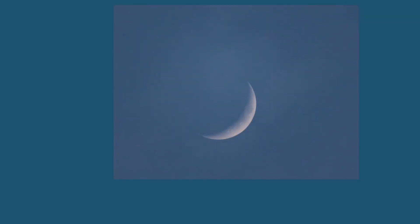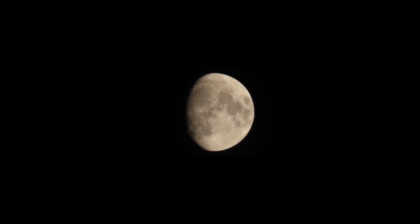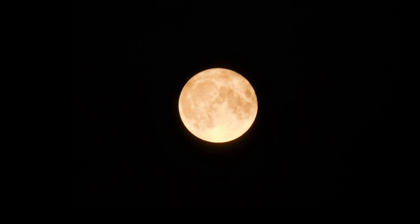The moon — our nearest neighbor in space. Changing, but still the same. It's amazing and inspiring, and something for you to search for the next time you're out in nature. Thanks for joining me for this episode of Nature to Go. We'll talk to you again next time.